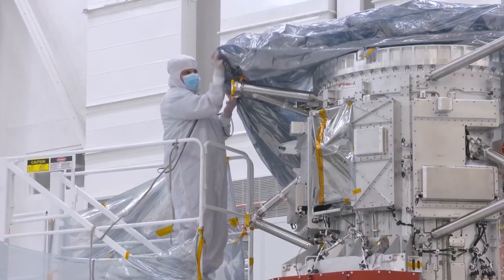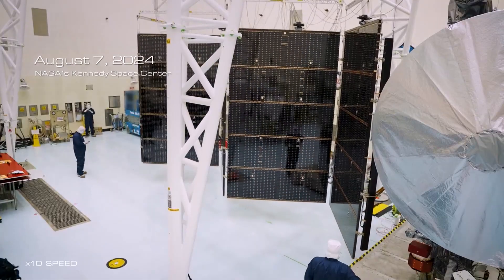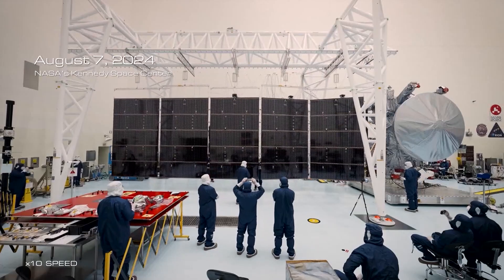NASA says the Europa Clipper carries nine instruments for testing those conditions along with a gravity experiment. Given everything that we've really learned about necessary conditions for life, Clipper is going to tell us if Europa has all of these ingredients for life.